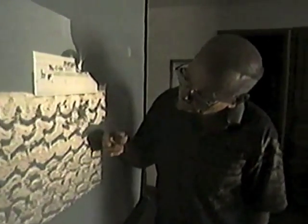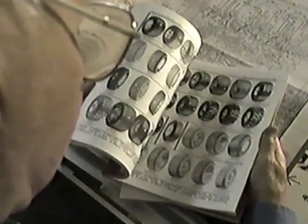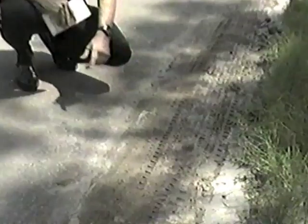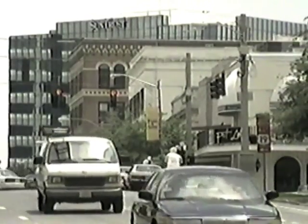Peter McDonald is a tire track identification expert who agrees to help with the case. McDonald begins by studying the photographs taken at the crime scene. When he examines the tread pattern, he recognizes it immediately. 'It was really a shock — I had designed the tire that was in this picture.' McDonald had designed hundreds of tires in the decades he worked for Firestone. This tire, called an ATX, was designed for small pickups and sport utilities. McDonald tells detectives that the tire print was probably left by a small truck riding on a relatively new set of Firestone ATXs.